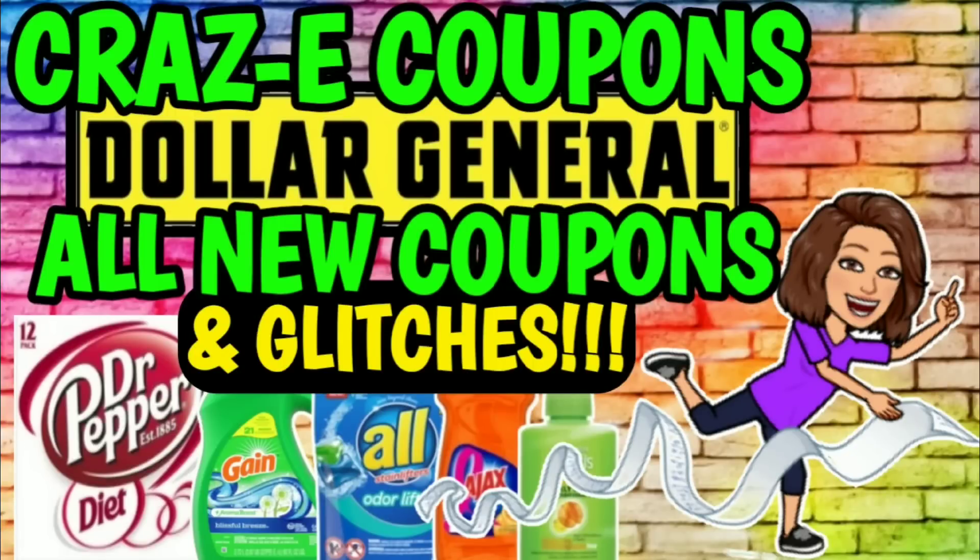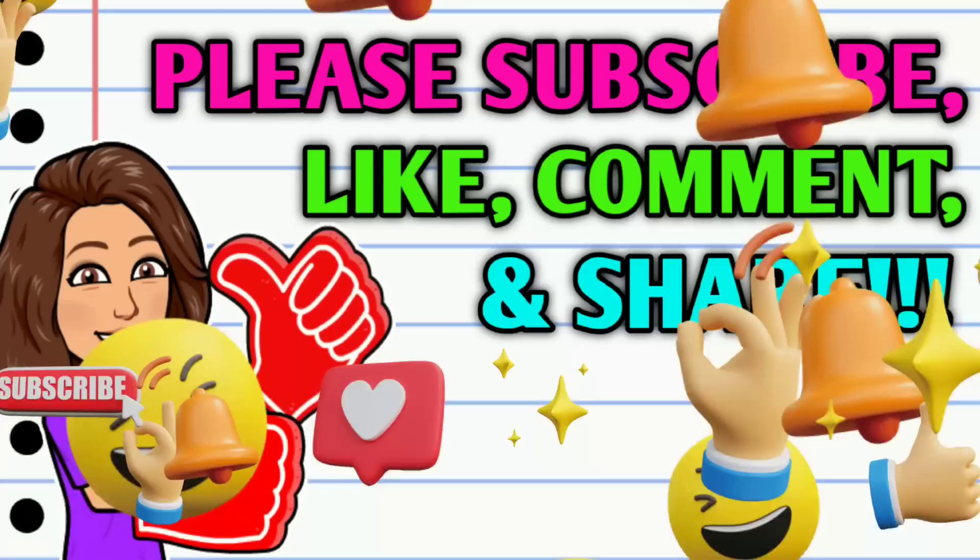Hey guys, it's CrazyCoupons. Welcome back to my channel and happy Sunday everybody. You guys know what that means — we've got some new Dollar General digital coupons to clip to our accounts and we've got a couple of glitches to talk about as well.